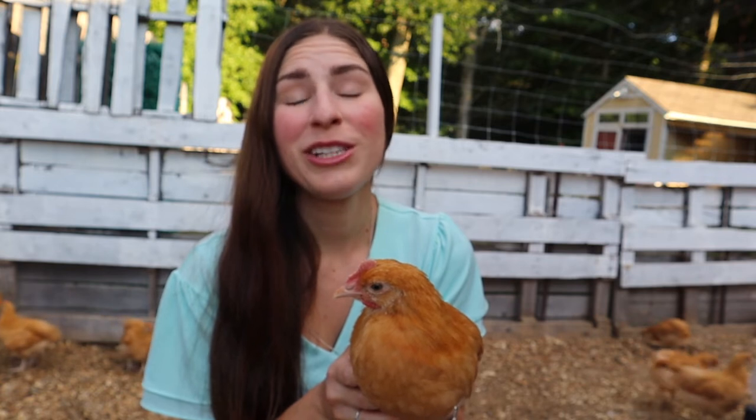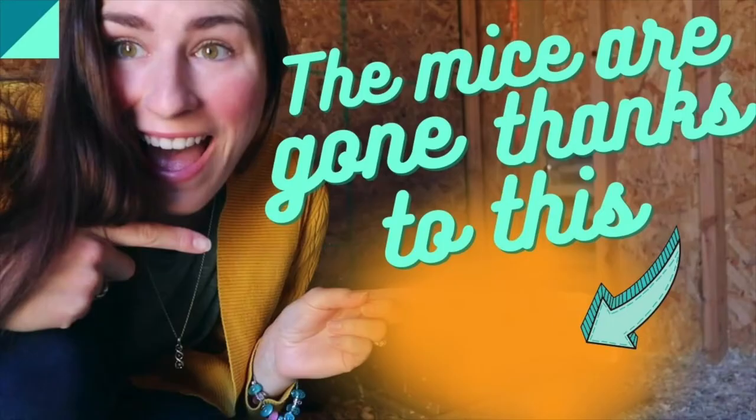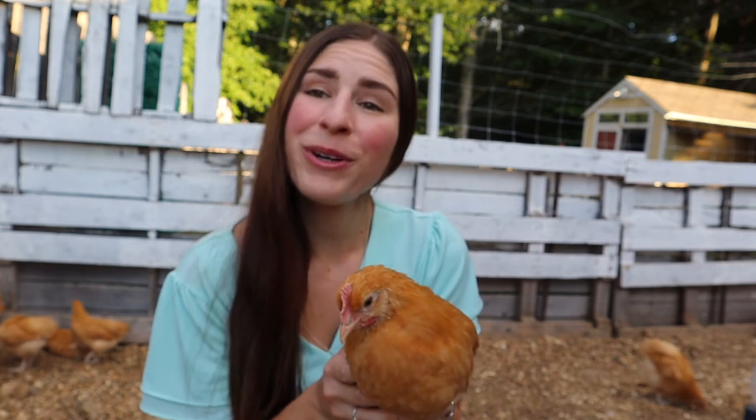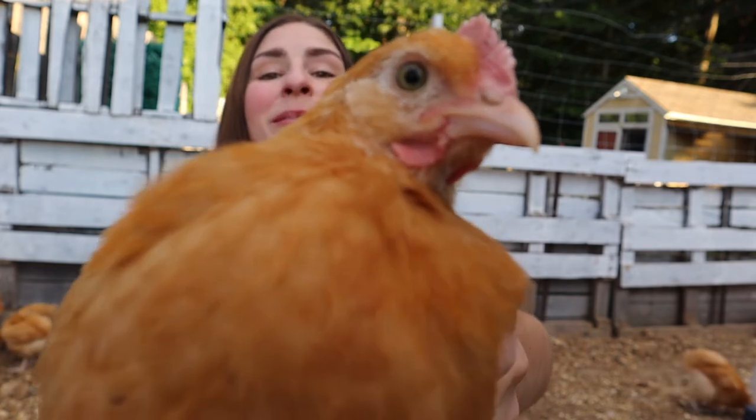If you like this video, you should check out our chicken care playlist or our chick care playlist — we've got lots of great chicken videos. And if you haven't started your farm yet, what are you waiting for? Get your farm on. Like and subscribe.